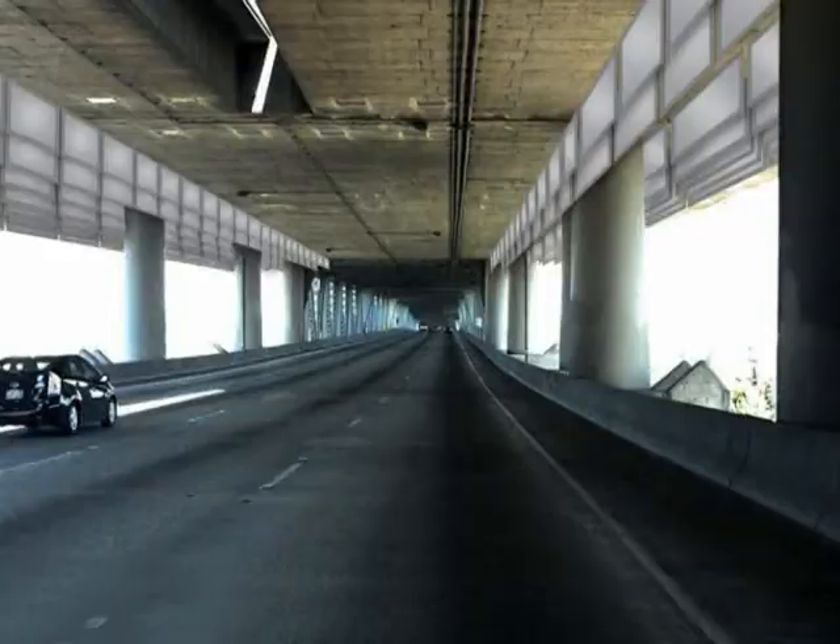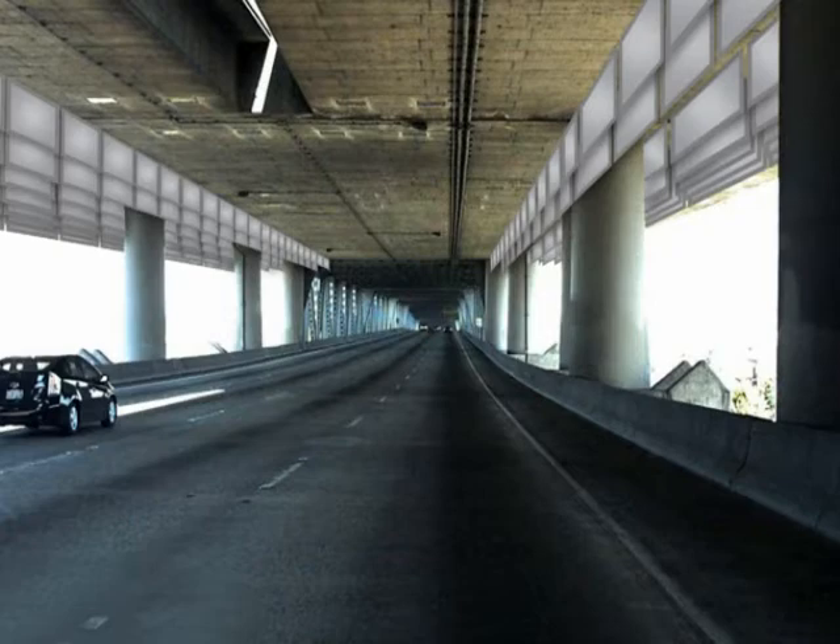We expect a noticeable noise reduction in the neighborhoods once we hang the panels up. The panels are probably going to hang down about four and a half to five feet from the ceiling — you'll be able to see them, but they're not going to be very distracting; you'll actually have to look for them. We hope to determine whether the panels are effective and whether we can consider them on future projects.